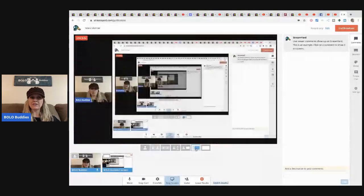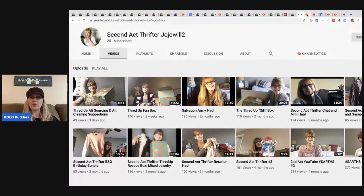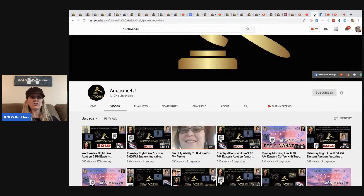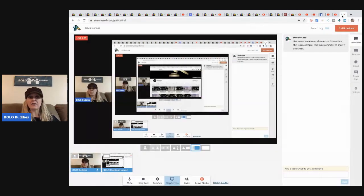I'm going to give you a quick screen share of Donatella Botolino's channel — she does YouTube auctions which are fantastic for resellers. They also do auctions on T's channel, Auctions For You. I will link those down in the description, be sure to subscribe and come check it out. You guys will find me in the chat often.